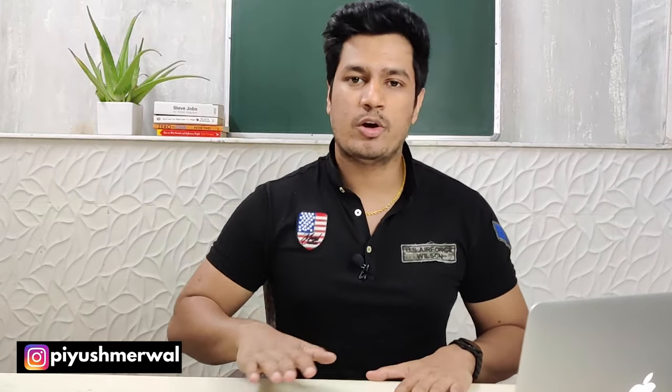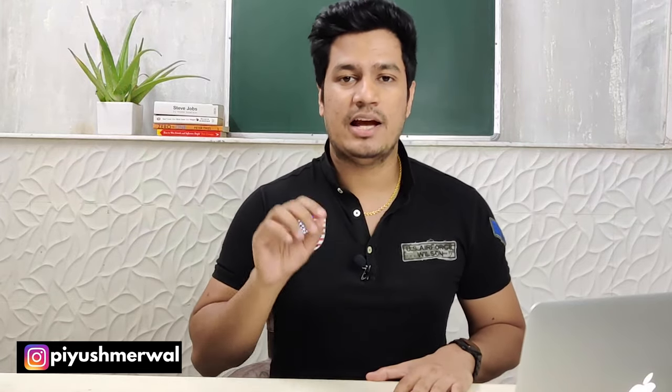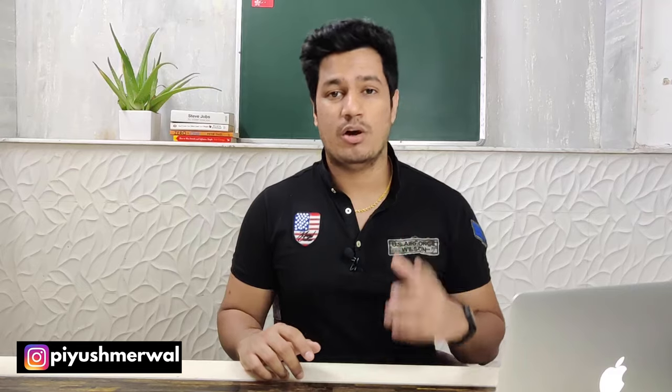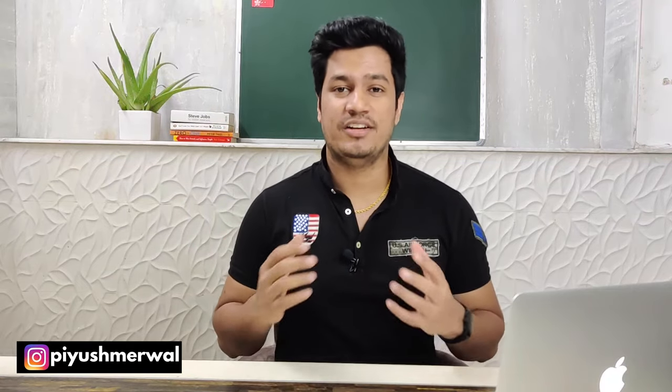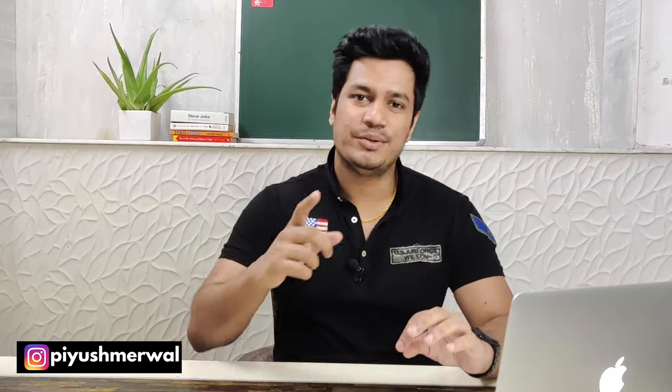That's about it for this video. Thank you so much for watching, I hope this helped a little. If you have any questions, put them in the comments or message on Instagram. I will reply to everyone. I haven't started packing yet because there is a lockdown where I live and online deliveries aren't available, but I will make a packing video soon. Thank you so much, bye bye, see you in the next video.